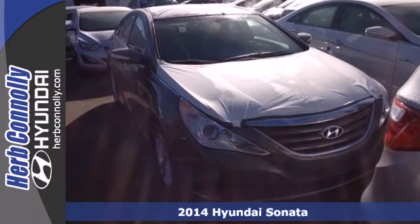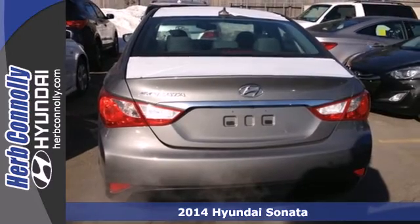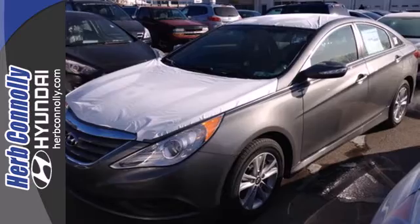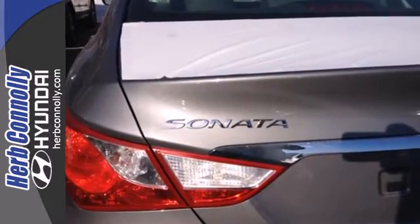It's a 2014 Hyundai Sonata. It redefines the family sedan cabin with its ergonomic design and class-above space. The Sonata comes with a roomy 16.4 cubic feet of trunk space and nice alloy wheels.